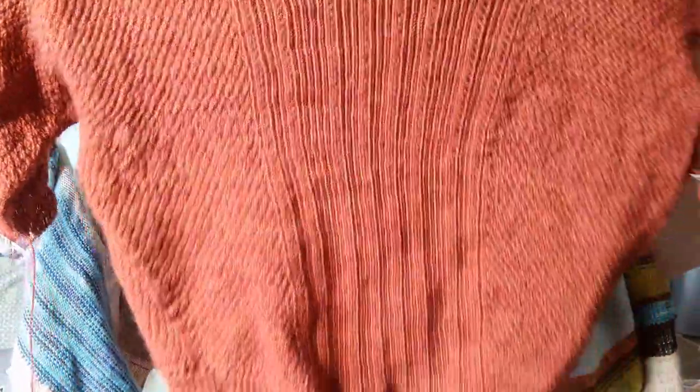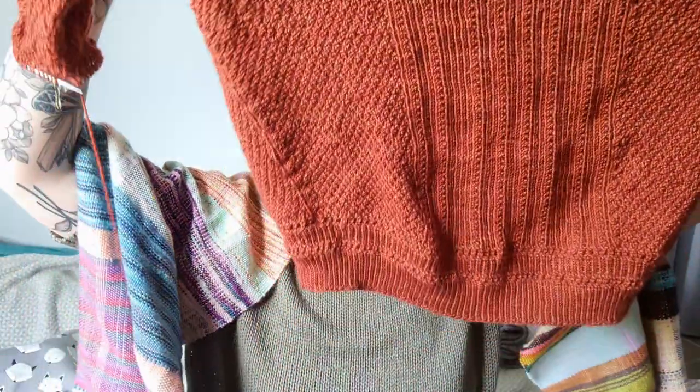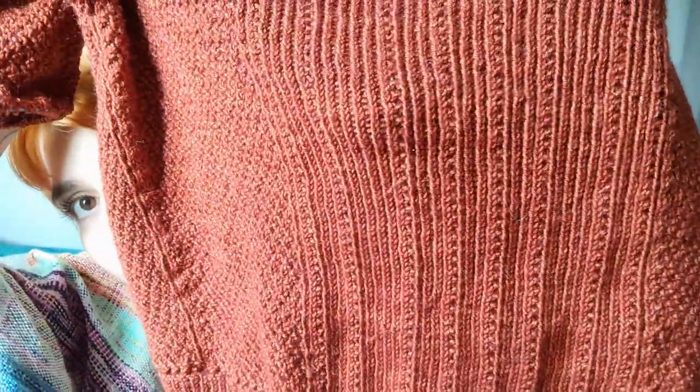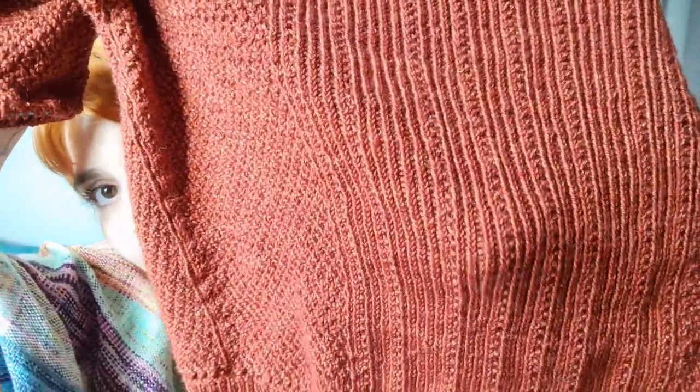This year it's the Kulm sweater, which is a design by Fiona Alice published by Brooklyn Tweed. It's a bottom-up drop shoulder sweater with some V-shaping — it increases around the bust and it's a lot of stockinette with a texture panel at the center.